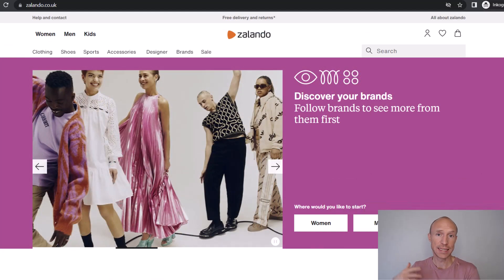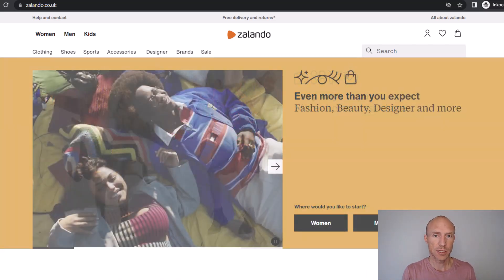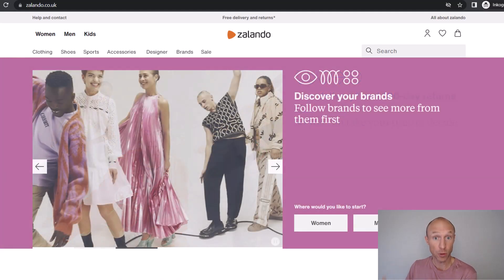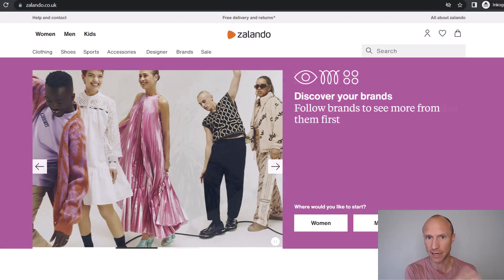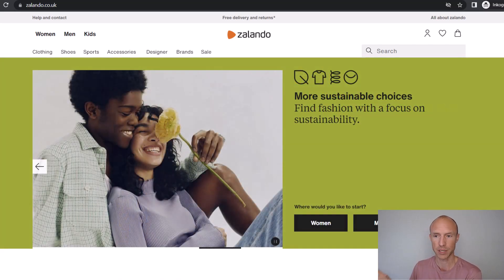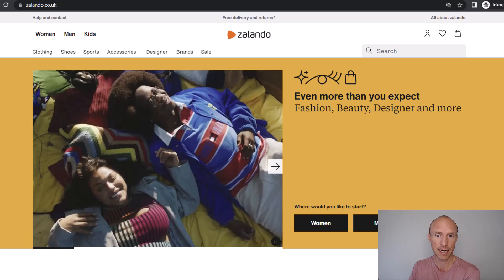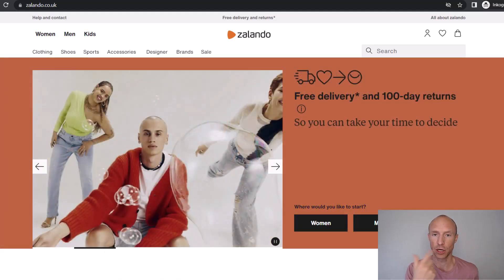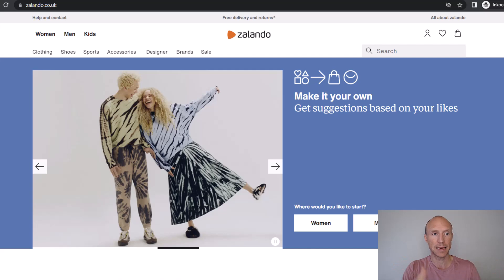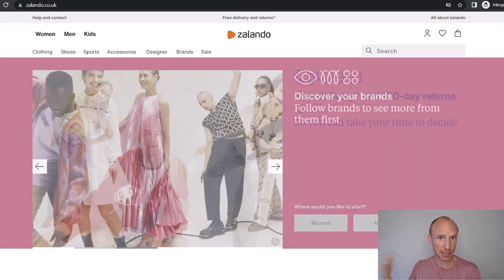Before we go over the six platforms, let's explain a little bit about how this works. These are platforms where you do small tasks and in return you earn. Not many platforms pay out to Zalando gift cards in my experience after testing hundreds of different sites, but these six are the best I've come across. You just go to the Zalando website, log in or create an account, redeem your gift card codes, and the money is added to your Zalando account.